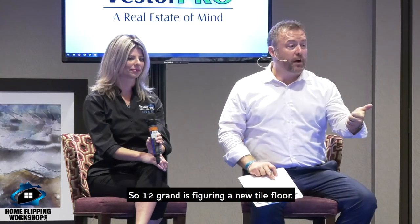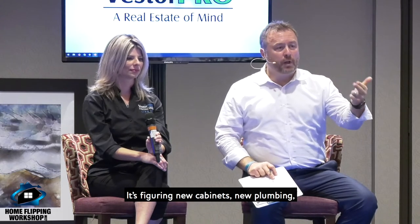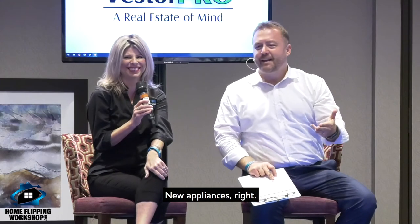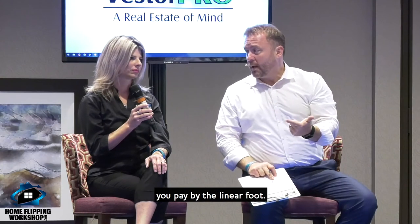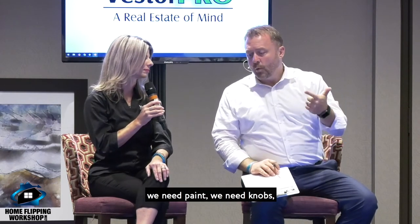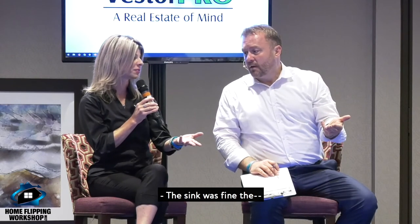So $12,000 figures a new tile floor, new cabinets, new appliances — it factors all that cost in. But this place needs paint, some granite, smaller countertops — and you pay by the linear foot, not the square foot. So we need granite, paint, knobs, and pendant lights. The sink was fine.